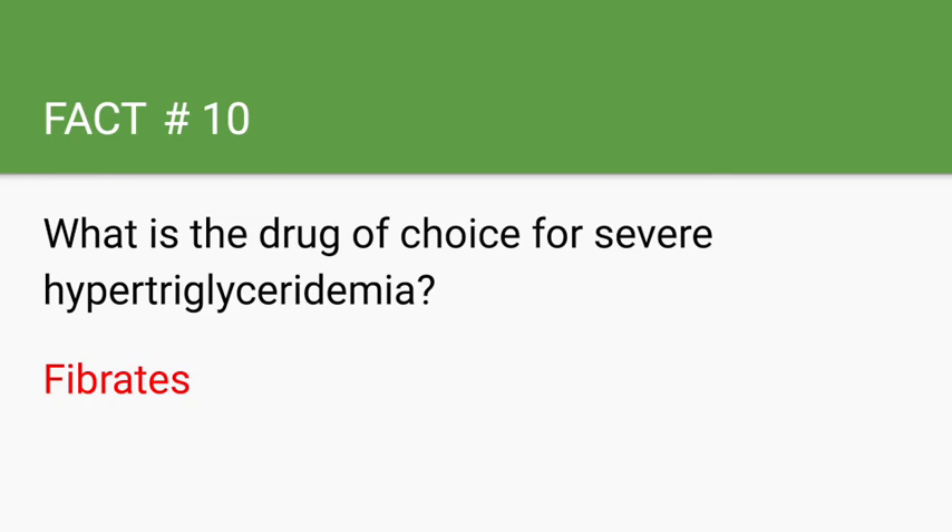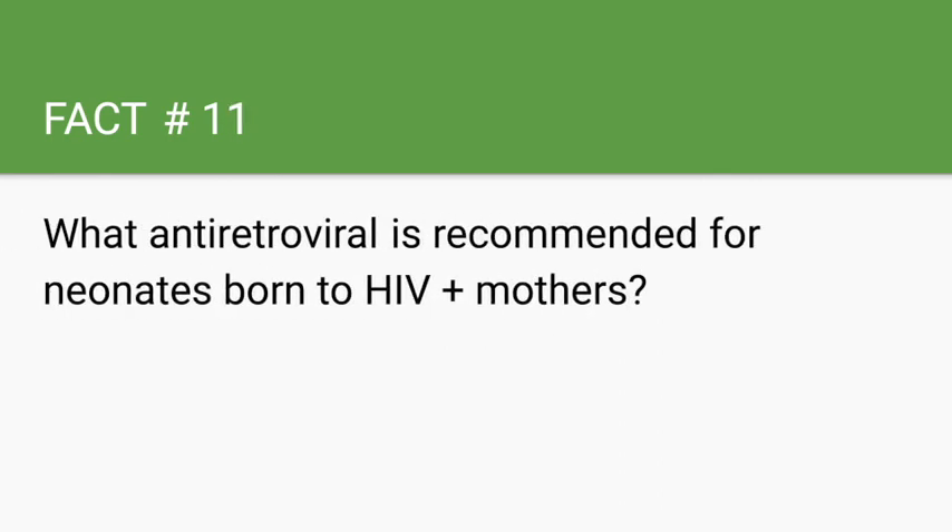What antiretroviral is recommended for neonates born to HIV-positive mothers? AZT.